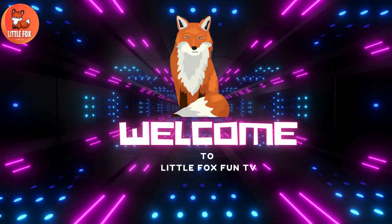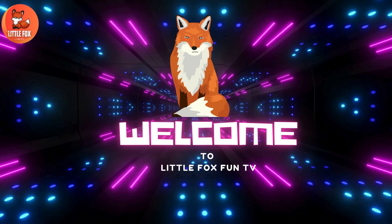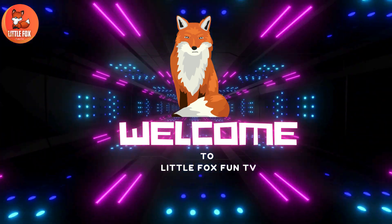Welcome to my channel, LittleFoxFunTV. Let's learn the different types of octopus species names.